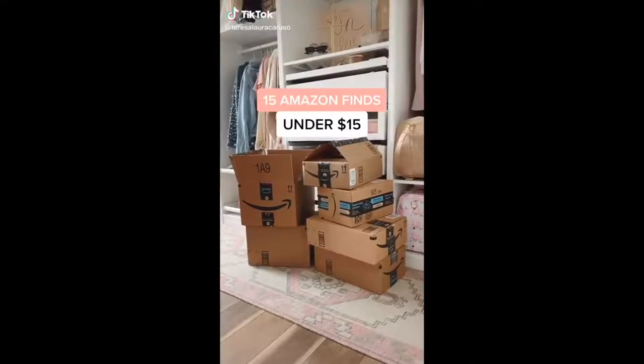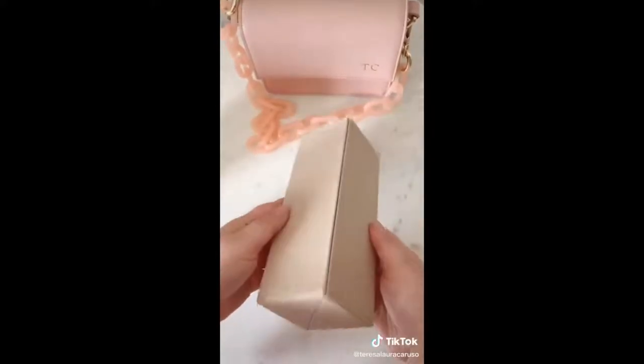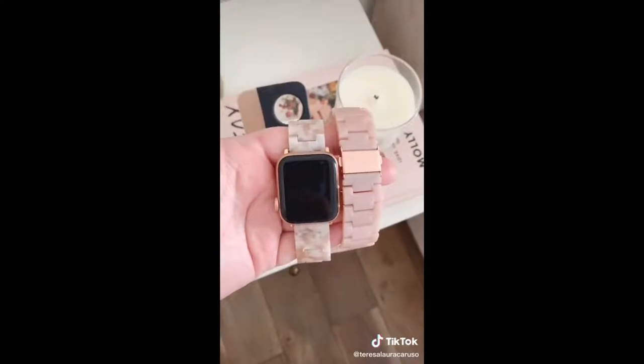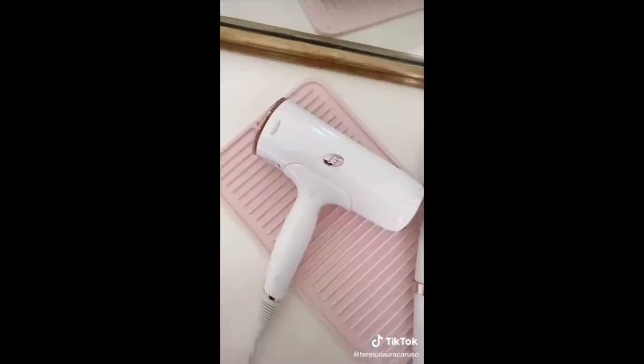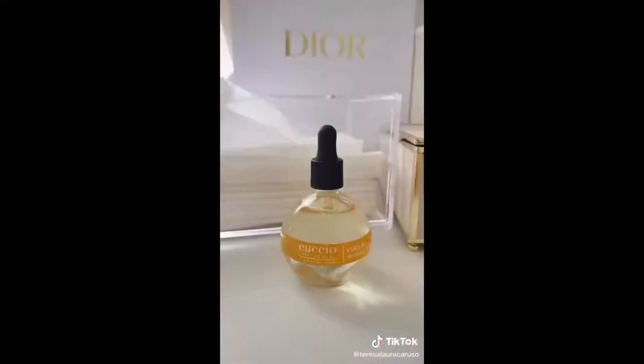Fifteen of my favorite Amazon finds under $15, let's go! This collapsible organizer for makeup brushes, these S-hooks for hanging your jeans, pretty Apple Watch bands, an Apple Watch stand, No Bend hair clips, designer-inspired sunglasses, this mat for hot tools, this organizer, this pink mirror, and cuticle oil.